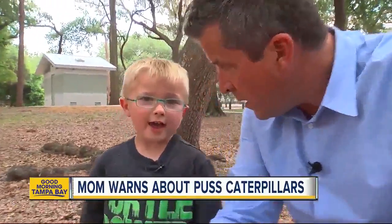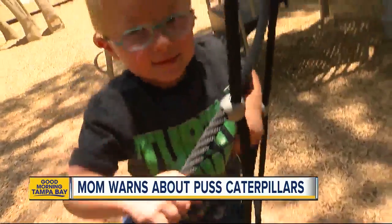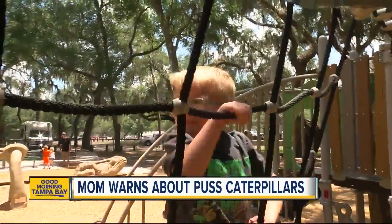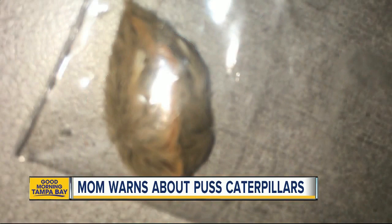It felt like ants and snakes mixed together. He was outside, under the oaks. The five-year-old took off his shoes. Then, a nightmare. As Tucker's foot began to swell, mom solved the mystery.